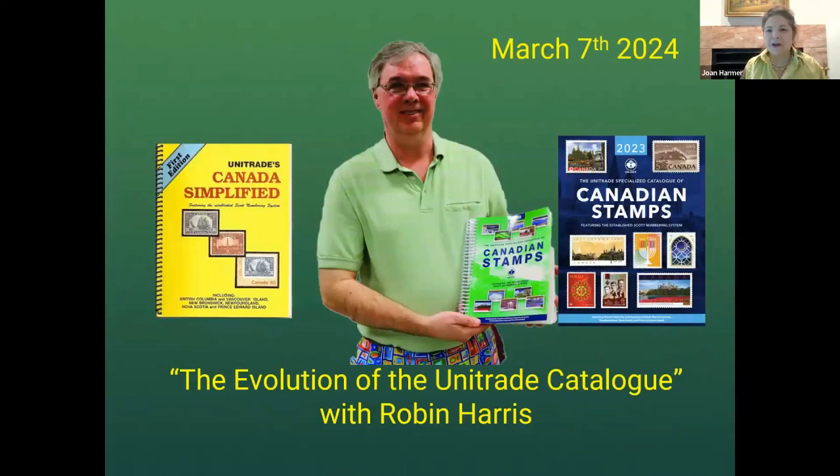Now I'm going to turn it over to my co-host, Rob Lutens, to introduce our guest tonight, Mr. Robin Harris. Thank you, Joan. Let me welcome everyone this evening to our topic: the evolution of the Unitrade catalog.